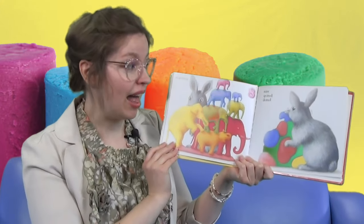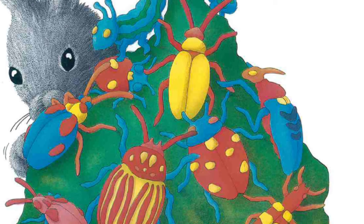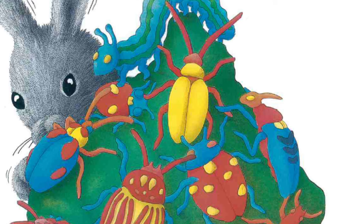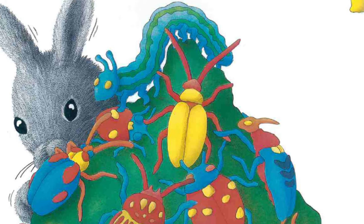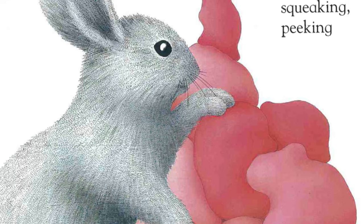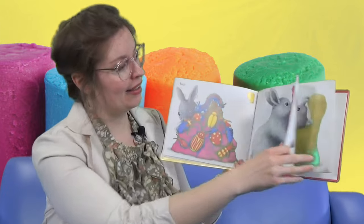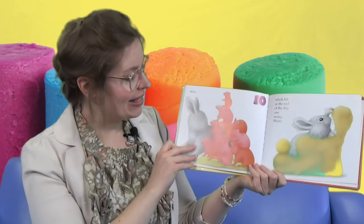And then gray rabbit made nine spotted, dotted bugs. Look at the bugs — there's red and yellow, blue and orange bugs. And at last, gray rabbit made ten squeaking, peeking mice.